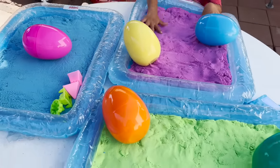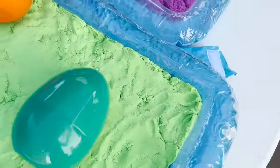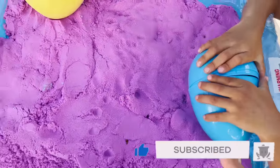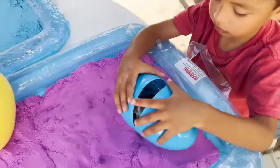I wonder what's inside all of these eggs. Green sand, two eggs. We have purple sand, a blue egg, a purple sand, and we have an egg in the blue sand. Let's see what's in the blue egg.